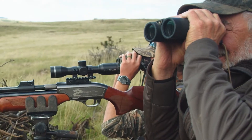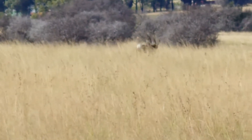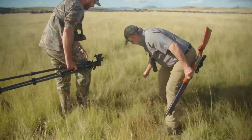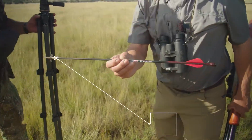Nice. Good shot. That's what we want. There's an arrow right there. Oh yeah. Straight through. Straight through. Look at this. Nice. Oh yeah.